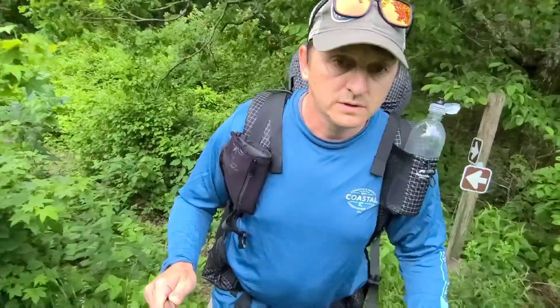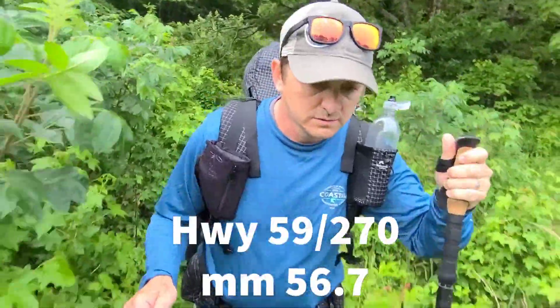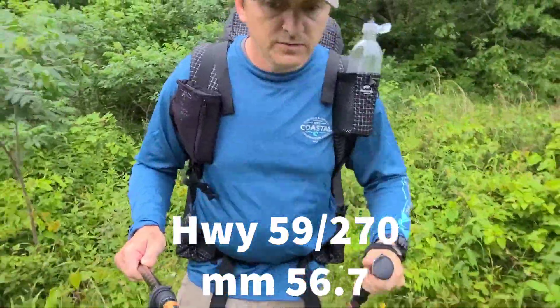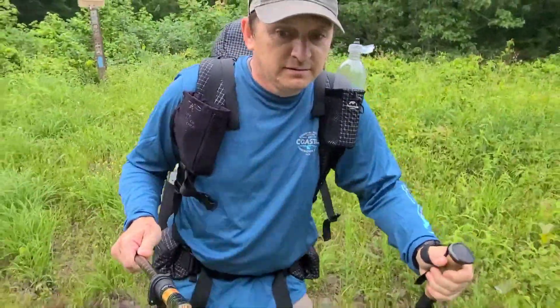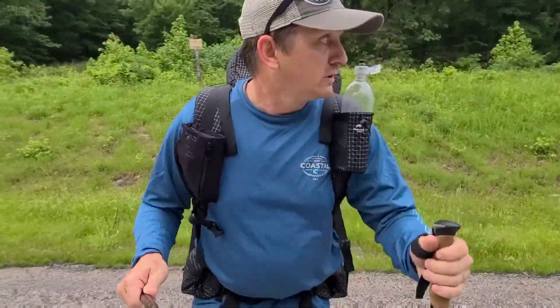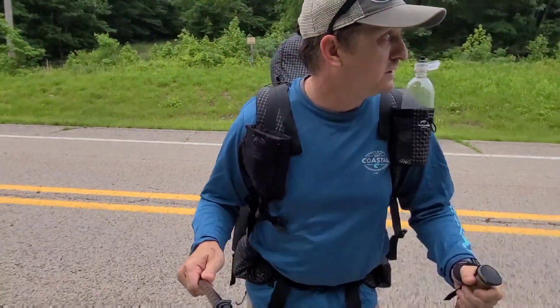We are crossing Highway 59 here at about mile marker 56.7. That's the first we've seen of the sky since we started the trail earlier. We were out in the open earlier on the road, but there was too much fog and we really couldn't see the open area.